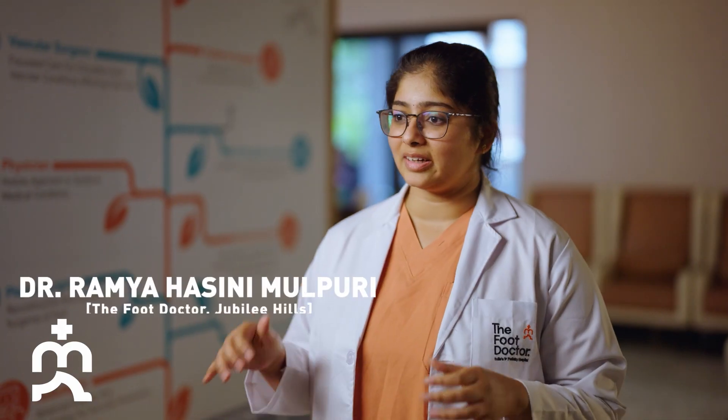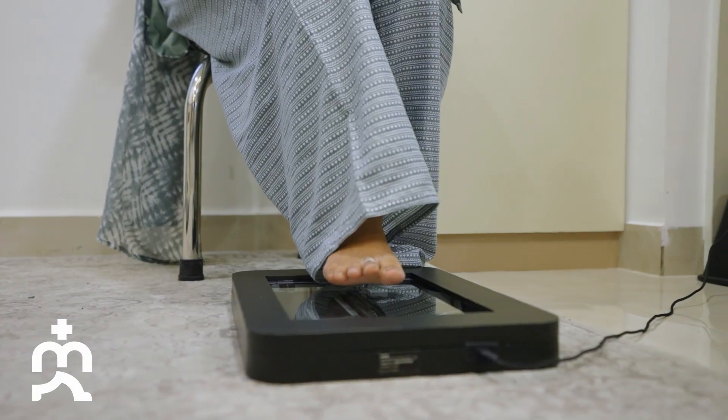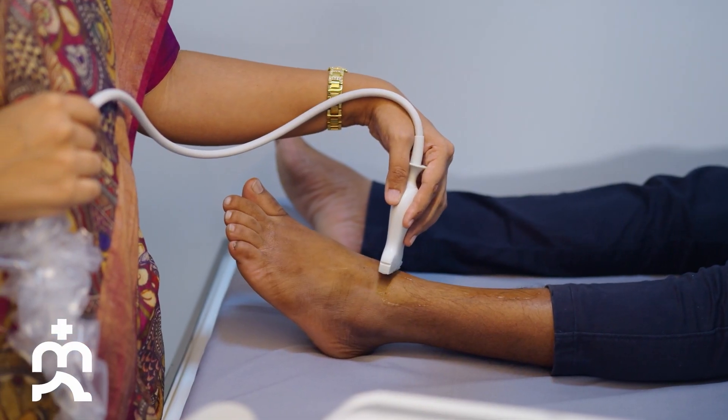We are standing here at India's first podiatry hospital, The Foot Doctor, here at Hyderabad. This is a comprehensive podiatric hospital.